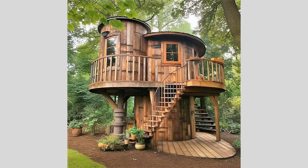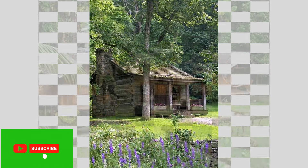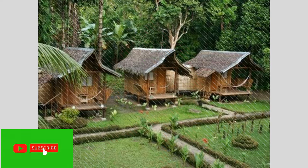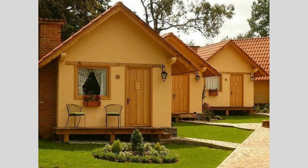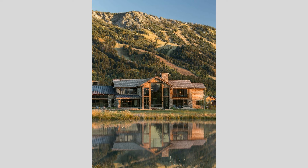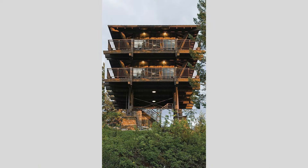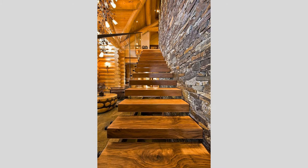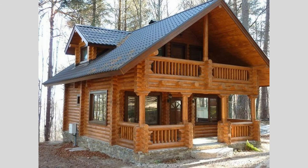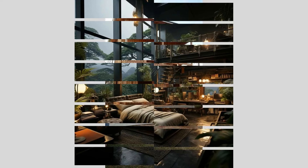Sustainability and eco-friendliness have also become increasingly important considerations in wooden house design, as homeowners and architects alike seek to minimize the environmental impact of their living spaces. Beyond the inherent sustainability of wood as a renewable building material, some wooden houses have taken this concept even further by incorporating innovative green technologies and passive design strategies. Visualize a wooden home with a living, moss-covered roof that not only adds a lush, natural aesthetic but also helps to regulate temperature and manage stormwater runoff. Or imagine a dwelling where the strategic placement of operable windows, thermal chimneys, and geothermal heating and cooling systems work in harmony to create a comfortable, energy-efficient living environment without the need for excessive mechanical systems. These eco-conscious wooden houses not only reduce their carbon footprint but also foster a deeper connection between the built environment and the natural world, inspiring a more mindful and sustainable way of living.